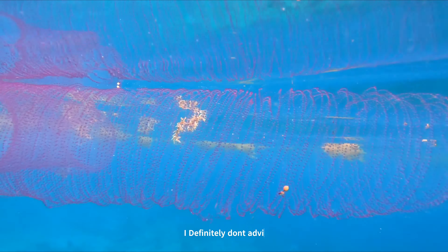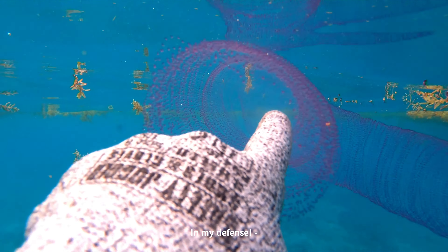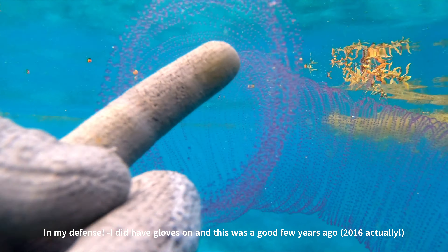I definitely don't advise anyone touching marine life. In my defense, I did have gloves on and this was a few years ago — 2016.